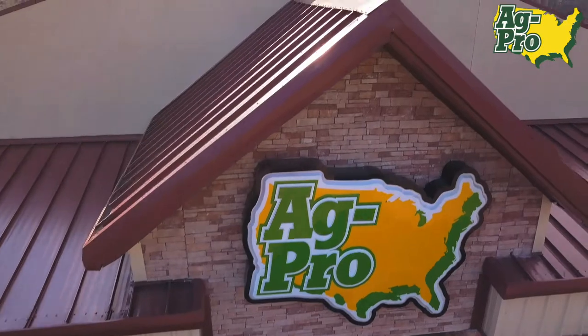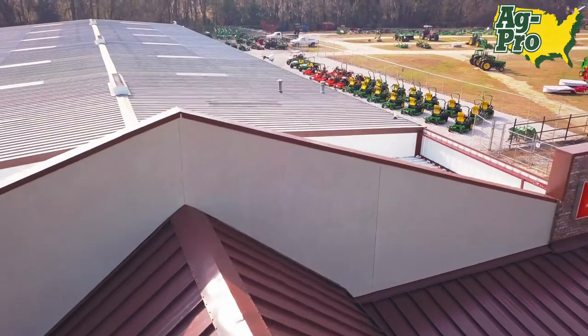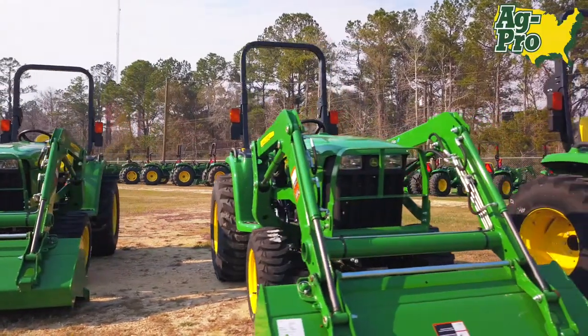One of the things that makes this location so unique is the road frontage that we have on Highway 441. We've added a lot more inventory here as far as models and diversity goes, so it's definitely added a big advantage to what we can carry, the quantity that we can carry, and the line of sight customers have on the product.